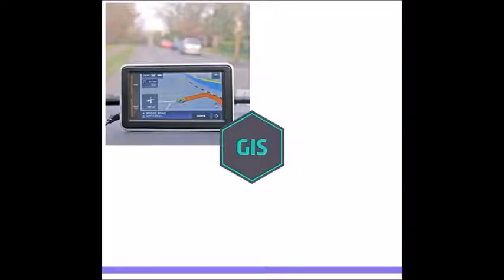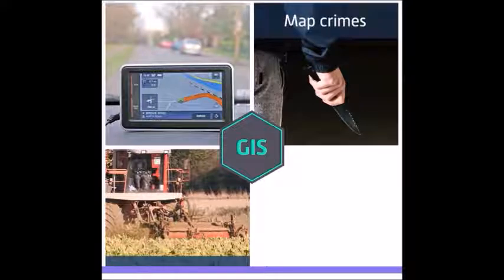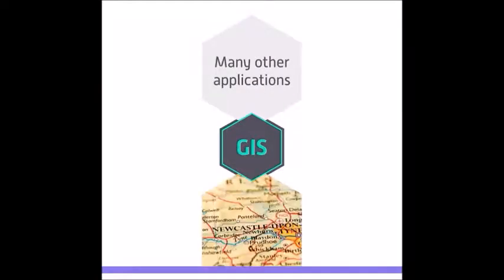GIS is used widely within satellite navigation technology, but that is not the only application. It can be used to map crimes within a city, plot optimal routes around a field when planting or harvesting crops, or monitor traffic density. There are many other applications too. For any situation where a map is useful, geographic information systems can also be useful.